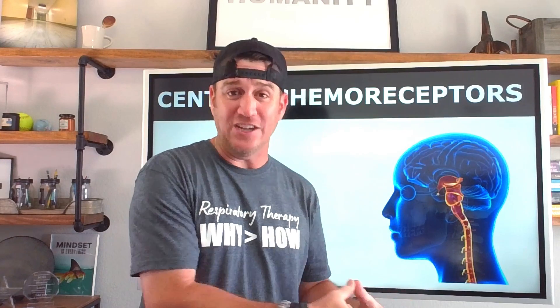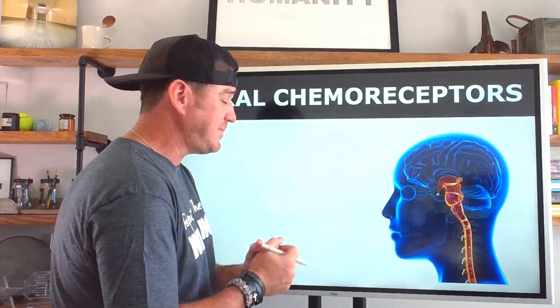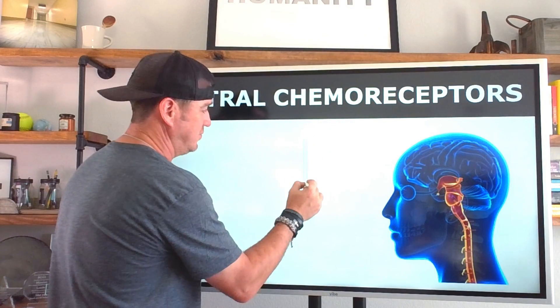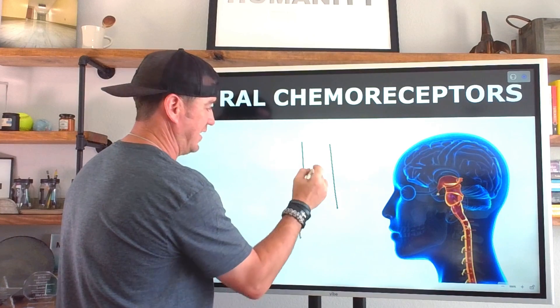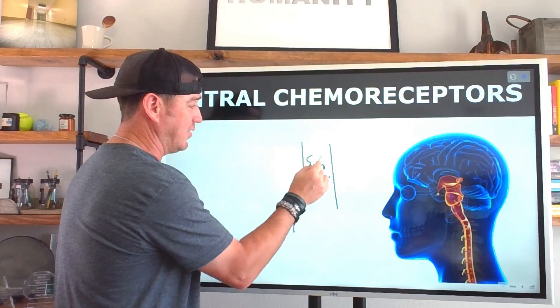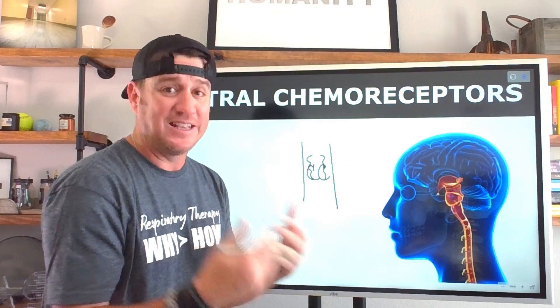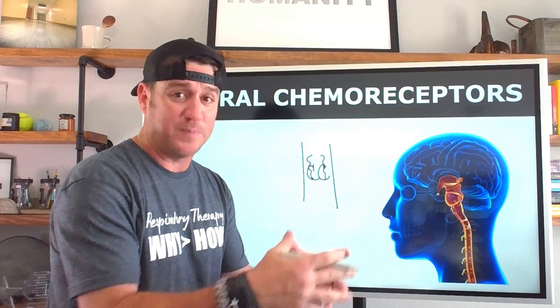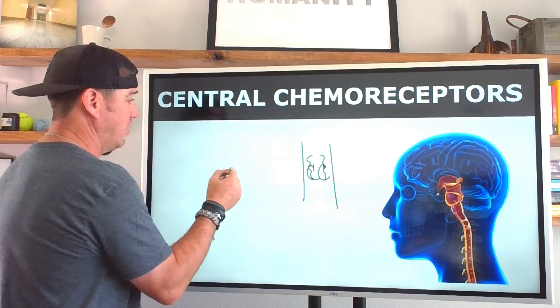I'm going to give you an application of this information so you can use it for the rest of your career. We've already identified where they're located. The central chemoreceptors are right here on either side of the medulla.